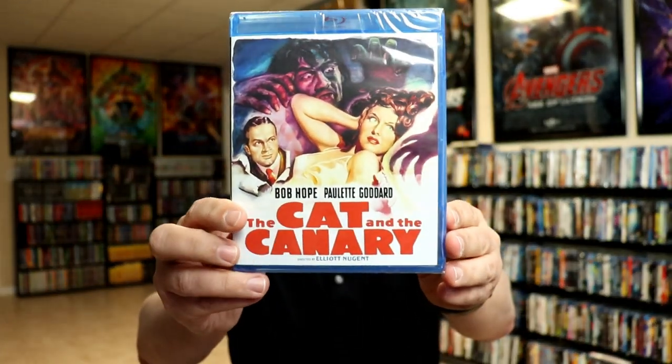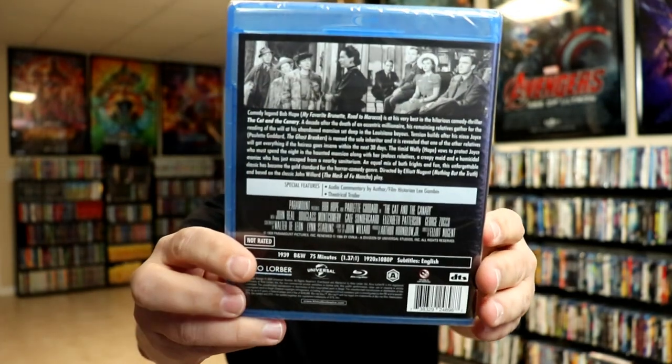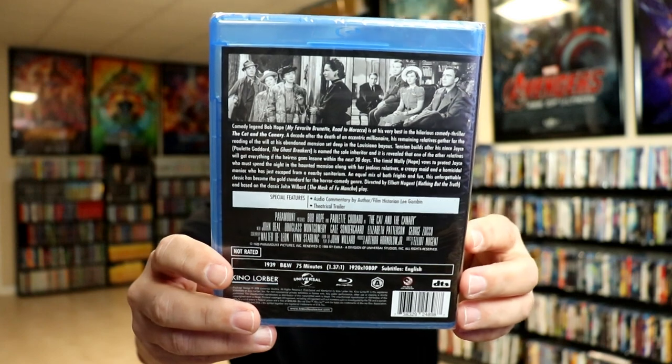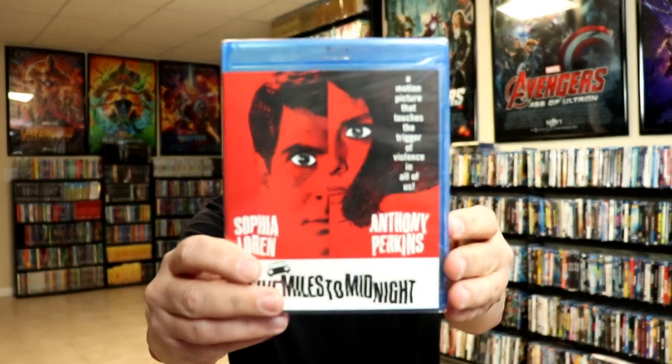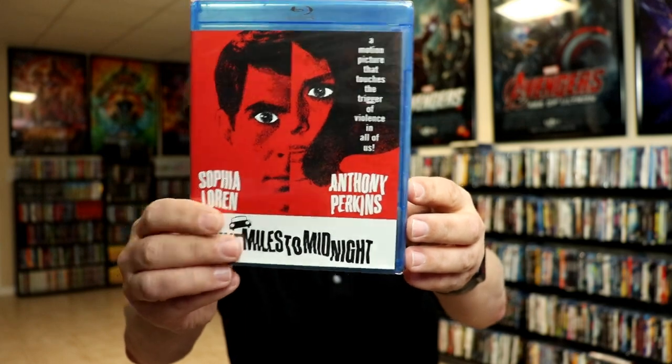The Cat and the Canary — I'm not very familiar with this one. It is an older film and it looks really interesting from the cover art. It does have Bob Hope in it. Five Miles to Midnight has Anthony Perkins and Sophia Loren in it.